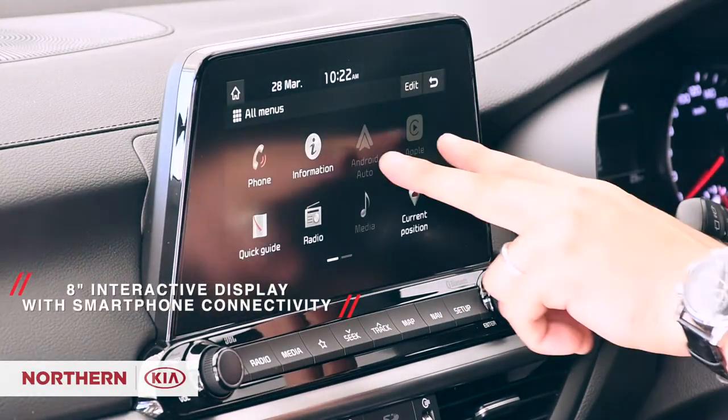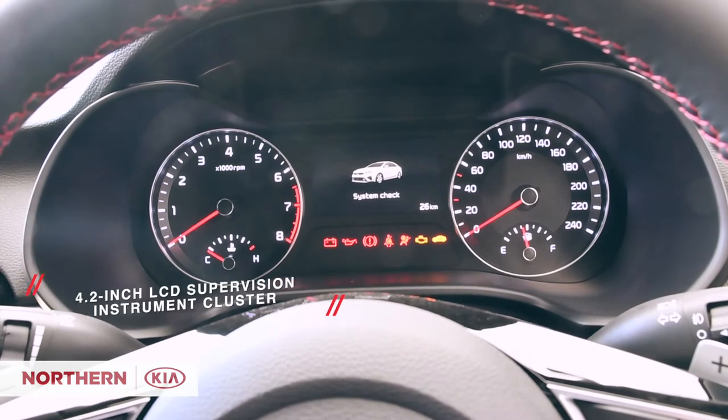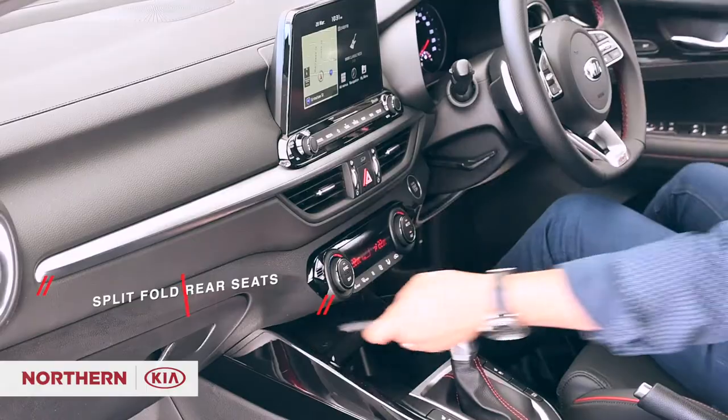With an 8-inch touchscreen with smartphone connectivity, 4.2-inch LCD supervision instrument cluster, ventilated and heated front seats, split-fold rear seats, and wireless phone charging, you'll never feel you're lacking in luxury.